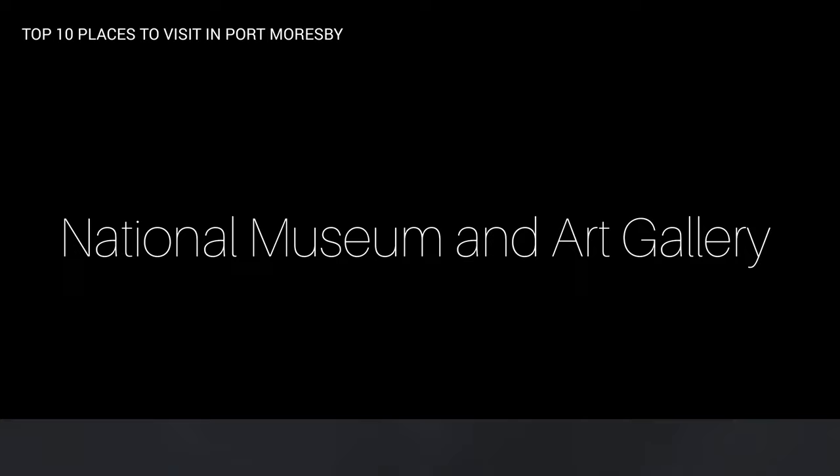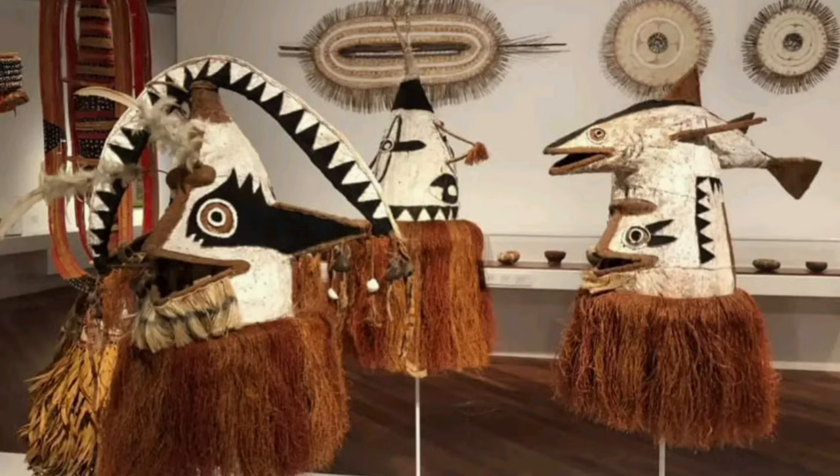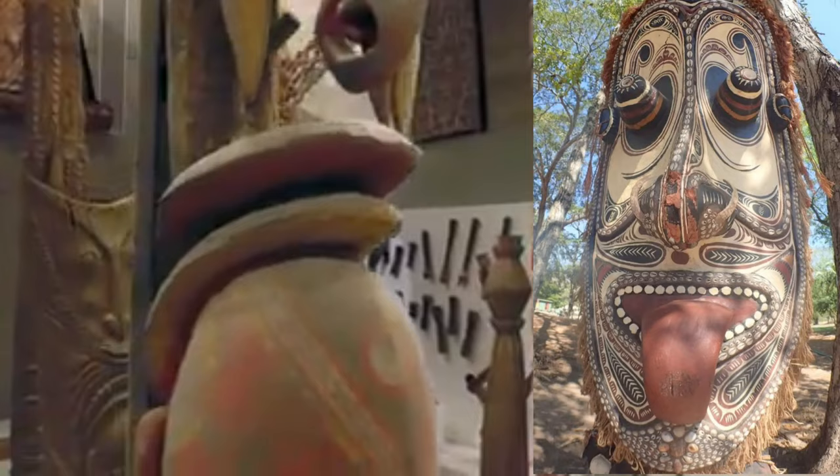6. National Museum and Art Gallery. The museum is a treasure trove of Papua New Guinea's rich cultural heritage, with exhibits showcasing traditional artwork, artifacts, and displays on the country's history and culture. The museum offers a fascinating insight into the diverse customs and traditions of Papua New Guinea.